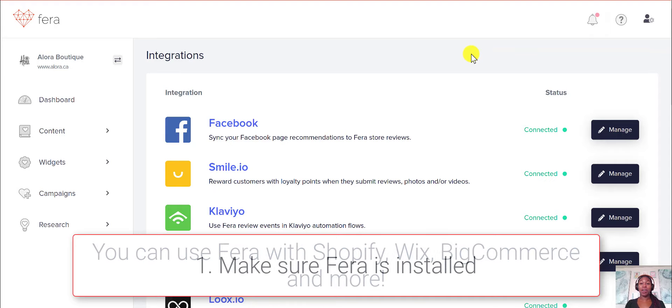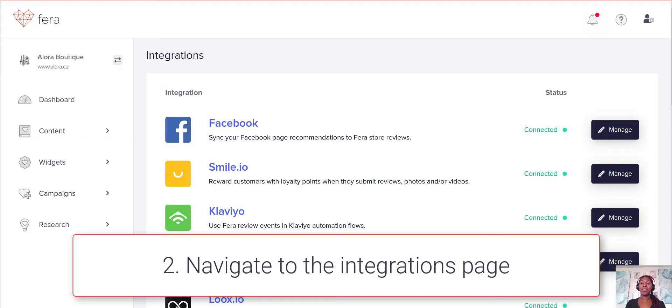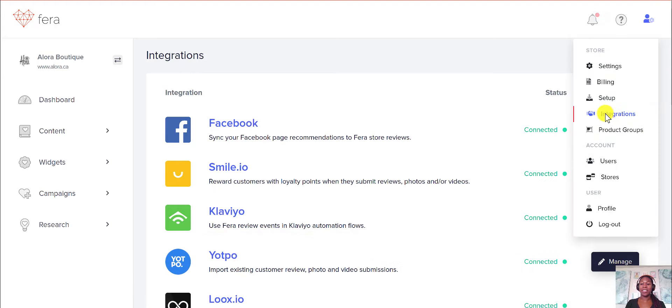So the first thing you're going to have to do obviously is install Pharah, and then head over to your integrations page, which you can find under this little person with the gear icon, and then there's the integrations button.